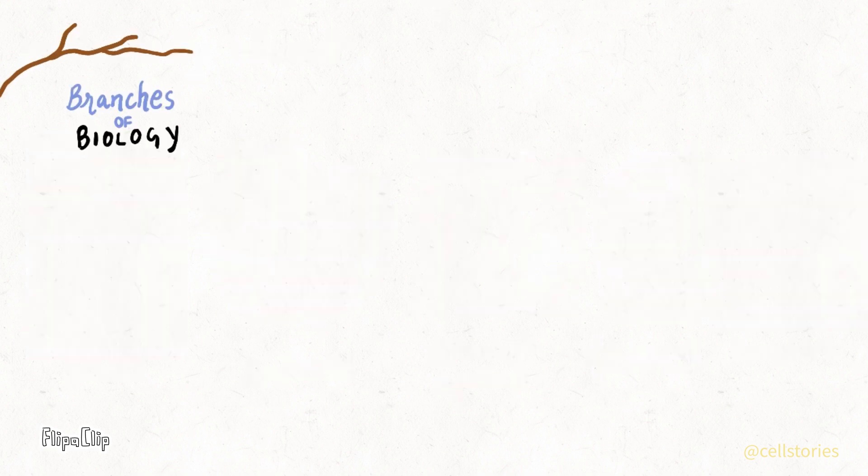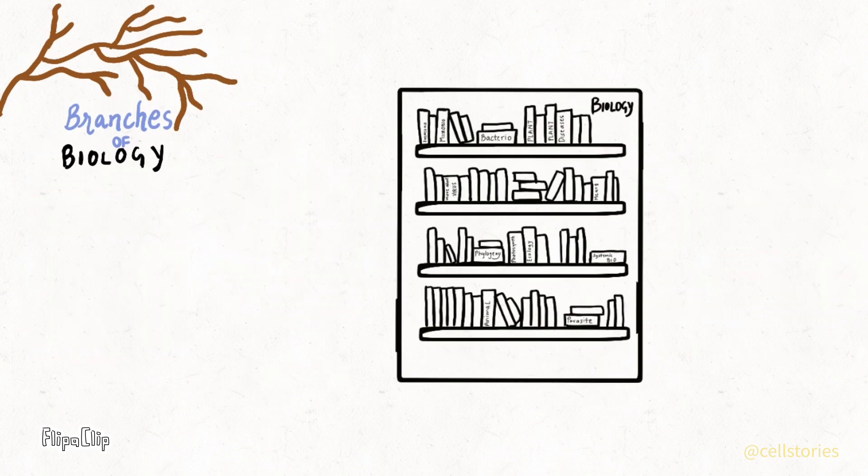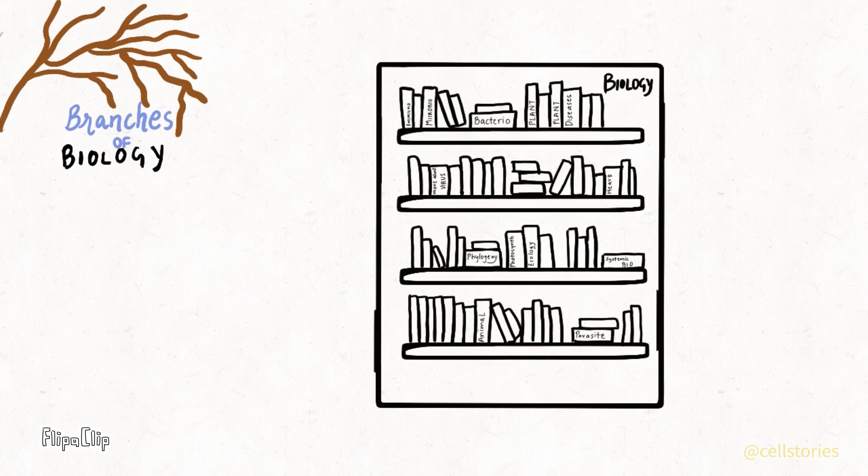Think of biology as a giant library filled with countless books, each book representing a different branch of biology. Today we are going to explore some of its coolest branches. So let's get started.